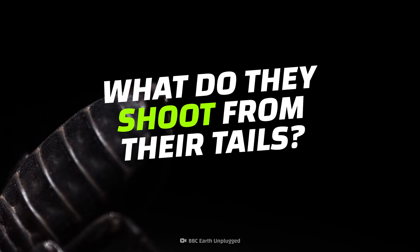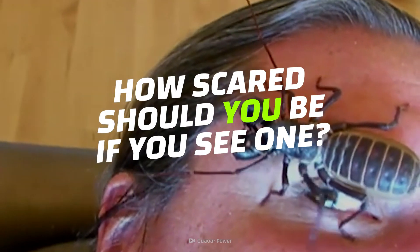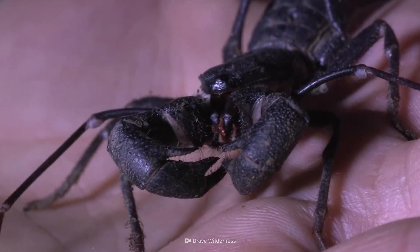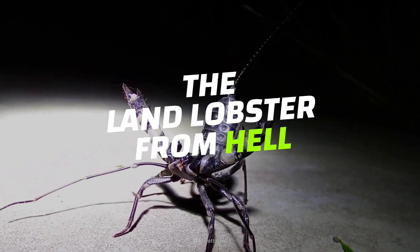What are they shooting from their tails? And should you be scared if you come face to face with one? Feast your eyes on the vinegaroon, aka the land lobster from hell.